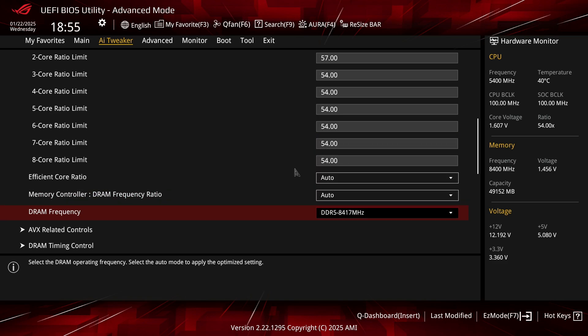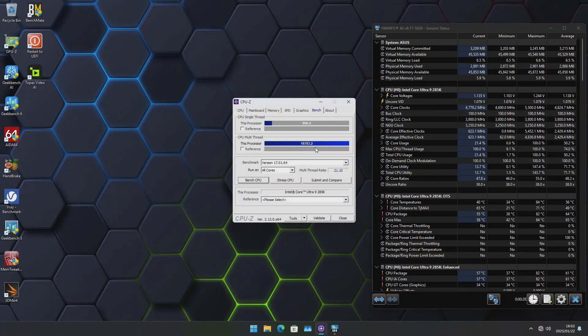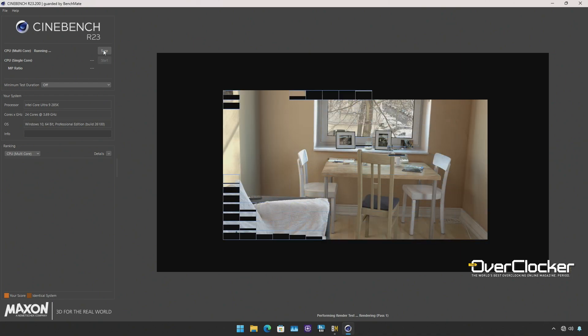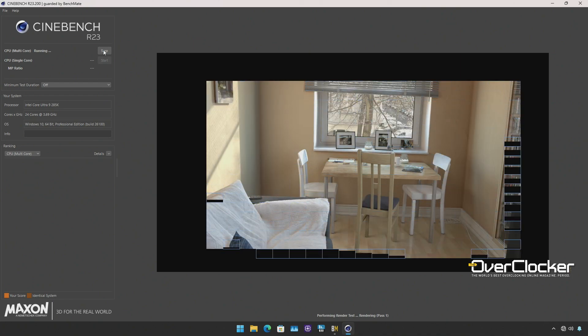Moreover, keep in mind that you can't set voltage frequency offsets on this motherboard, meaning some CPU performance is lost compared to Z-series boards, where you can use the thermal allowance to increase opportunities for the CPU to reach its peak frequencies. Also note that some benchmarks incur a performance penalty when overclocking this way, but there are fewer of those than the ones that actually gain from it.